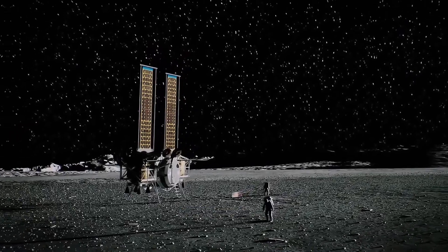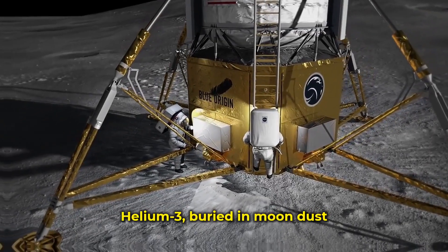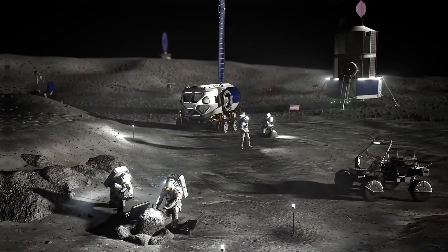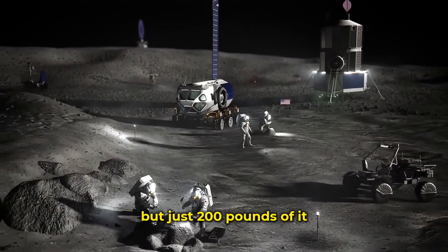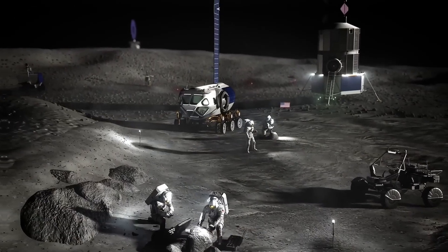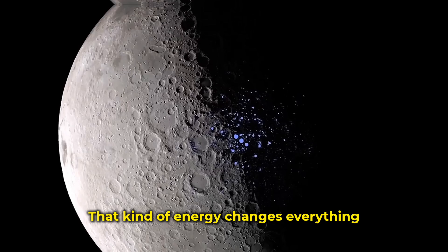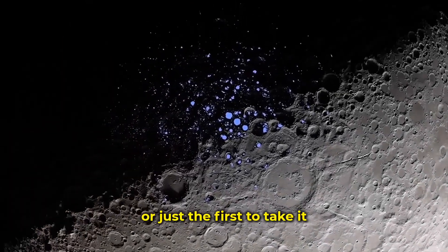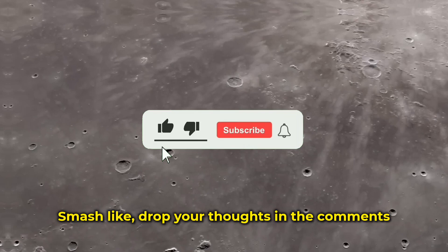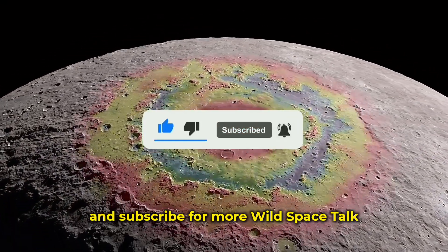Last up is power. Solar is a good start, but there is something better: Helium-3, buried in moon dust, made by the sun. We don't have it on Earth, but just 200 pounds of it could light up a small city for one year. That kind of energy changes everything. Should the moon belong to everyone, or just the first to take it? Drop your thoughts in the comments and subscribe for more wild space talk.